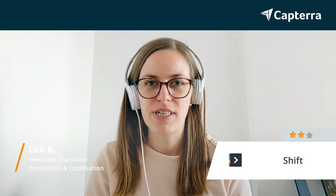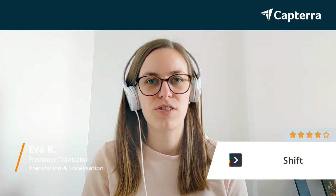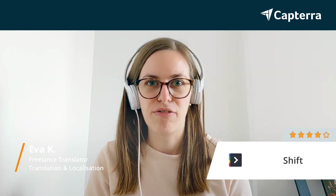My first name is Eva. I'm a freelance translator in the localization industry, and I would give Shift a rating of four.